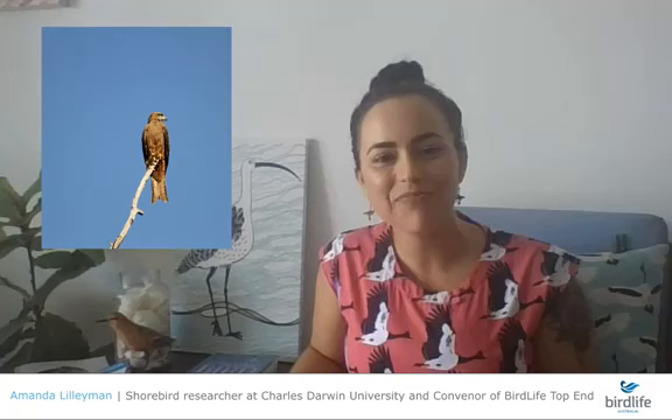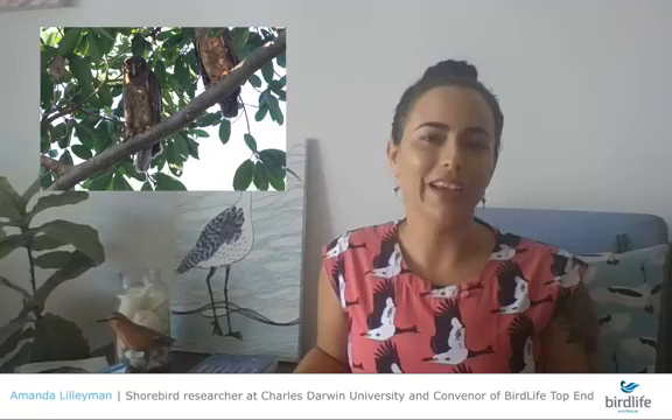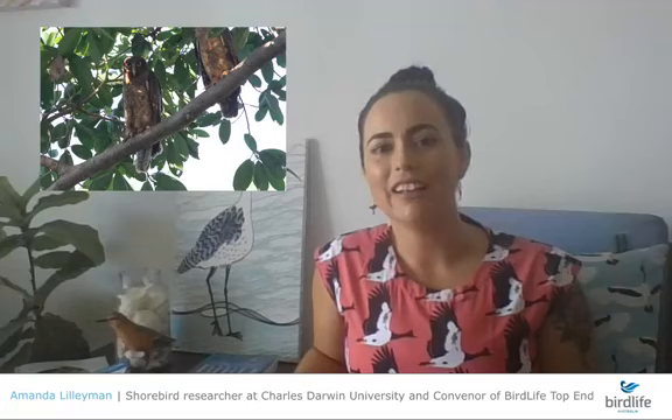Another raptor is the rufous owl, our largest owl in the top end — the equivalent of the powerful owl in southern Australia. Some people in the top end are lucky to have this bird in their backyard if they're near monsoon forests. There's a pair that nest at the George Brown Botanic Gardens in Darwin, which people often visit specifically to see them. The rufous owl feeds on small mammals, other birds, reptiles, and frogs.